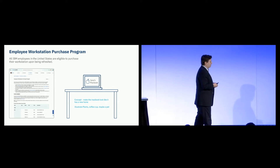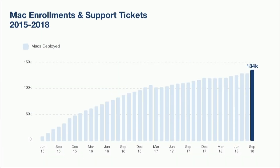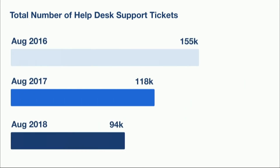We believed we would see fewer problems coming into the environment and a significantly reduced support burden. And fast forward three years, that's very much still the case. Here is a snapshot of the number of Macs deployed at the midpoint of each month — in September we were at 134,000. Even though we're deploying more Macs every month, we're not requiring a commensurate increase in support staff. Year over year, we continue to see efficiencies, and more recently with the addition of AI and Watson technologies on our help desk, allowing people to describe problems in natural language and take action around password reset and otherwise.